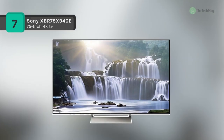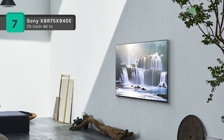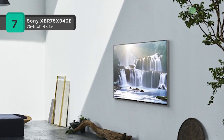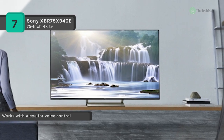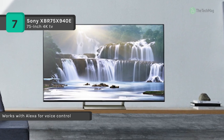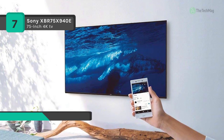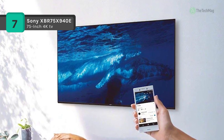View visuals at four times the resolution of 1080p with the Sony XBR-X940E Series 75-inch Class HDR UHD Smart LED TV. It has a 74.5-inch LED backlit LCD and includes Sony's MotionFlow XR960 technology to improve fast-moving images and decrease blur digitally.